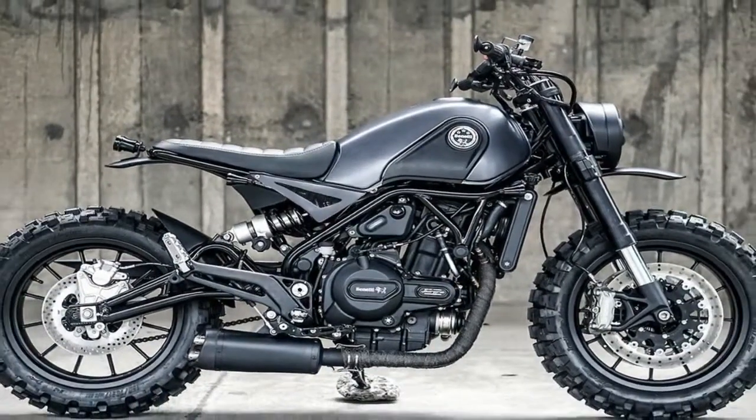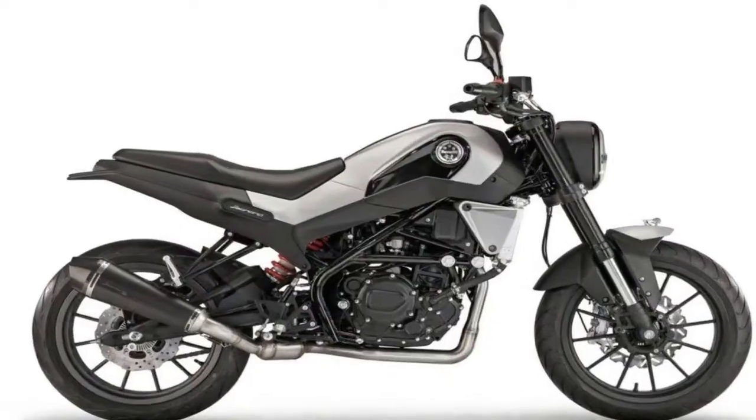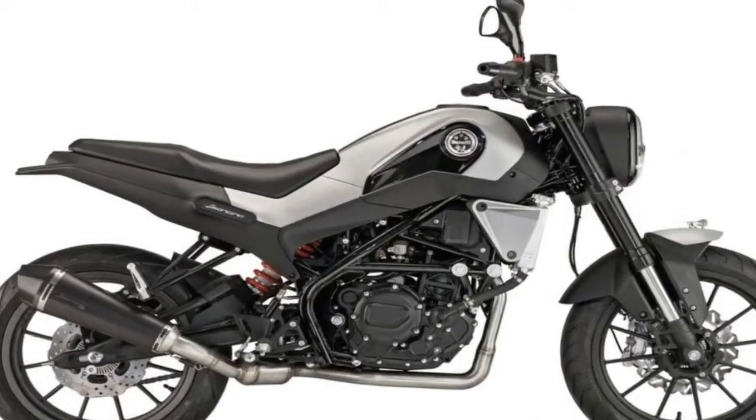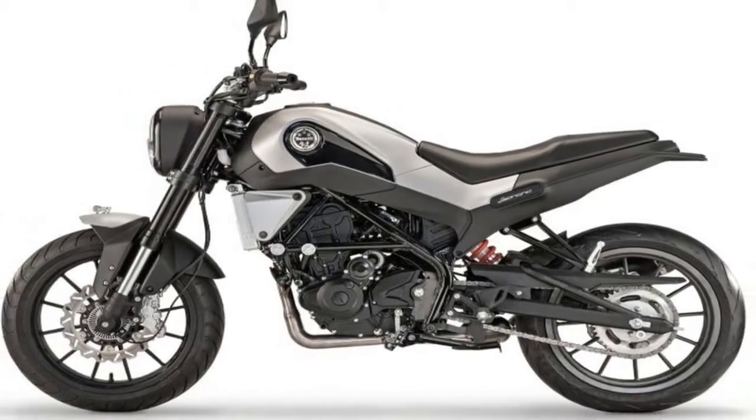The frame is of the trellis-type lattice of steel tubes, whose terminal part is hidden under the tank. All of this leads to more control over the bike, with enough room to move around and stand up on footrests when the situation demands for it.